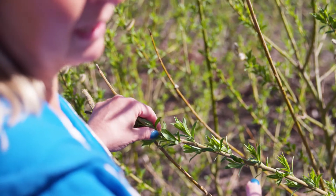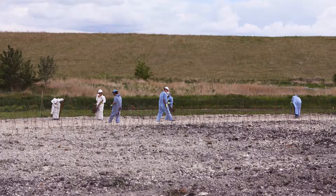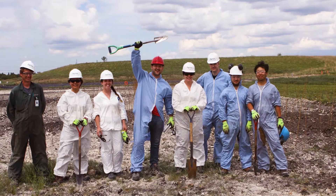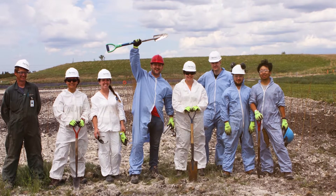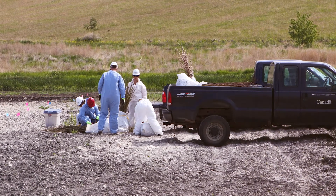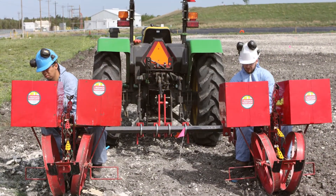Collaboration on this project is absolutely key for its success. This project would not have happened without the assistance of the Canadian Forest Service and the University of Alberta. They provide expertise, skills, and ideas that we wouldn't have managed by ourselves.